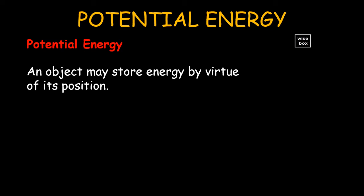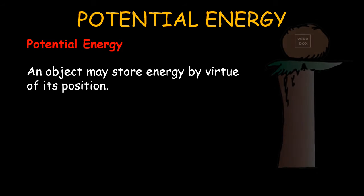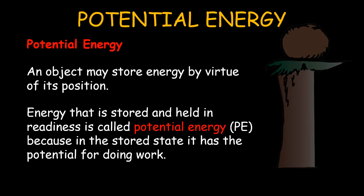An object may store energy by virtue of its position. Energy that is stored and held in readiness is called potential energy, because in the stored state, it has the potential for doing work. The potential energy due to elevated positions is gravitational potential energy.